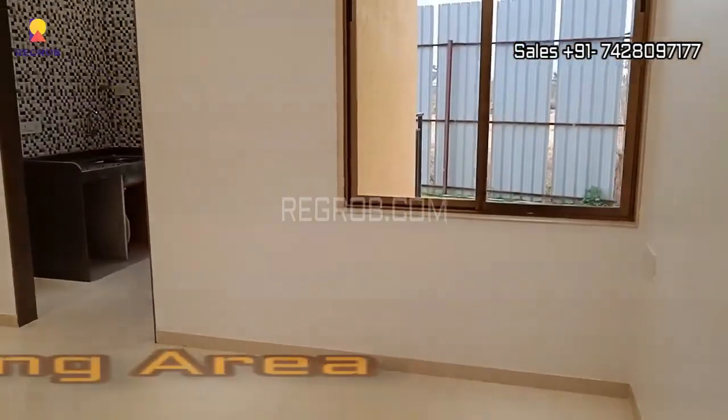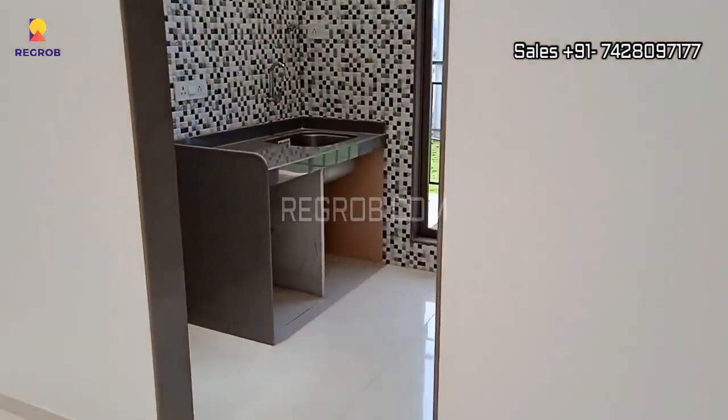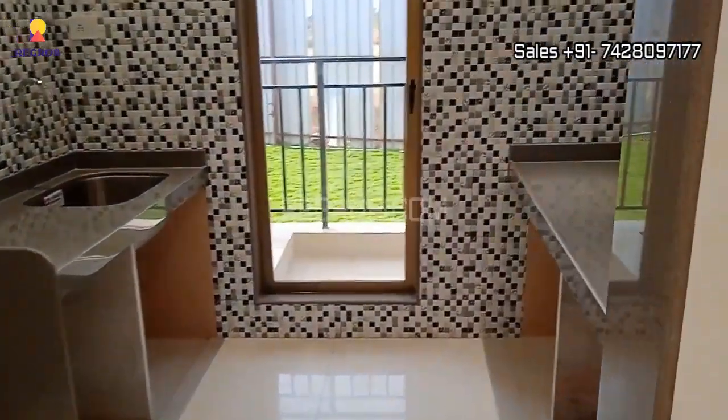Let's start our tour in the heart of the home, the living room. This inviting space is where cherished moments are made, and you'll find plenty of room to create them.